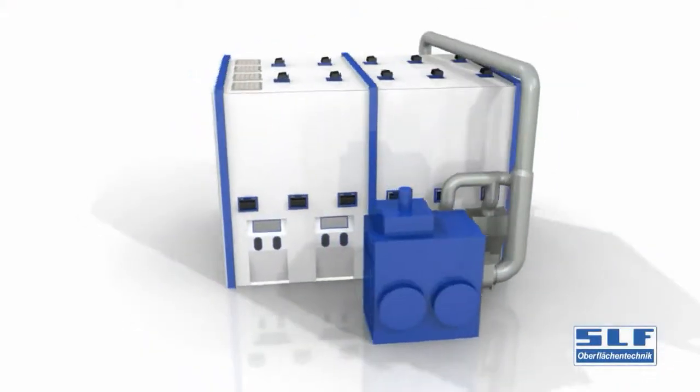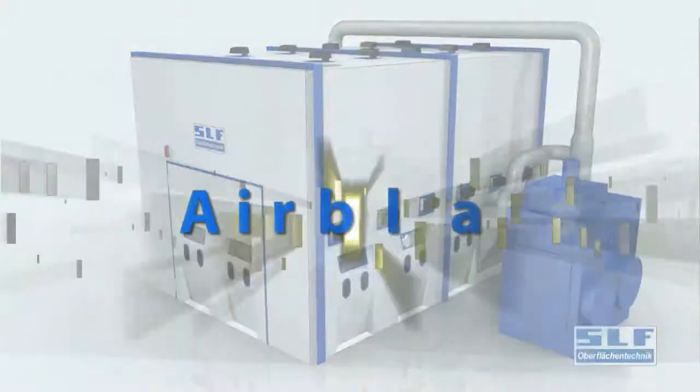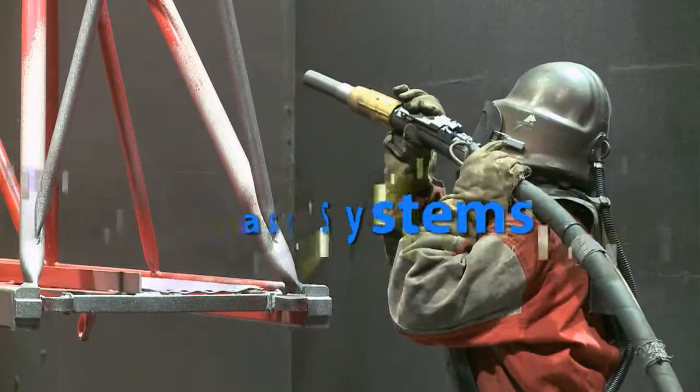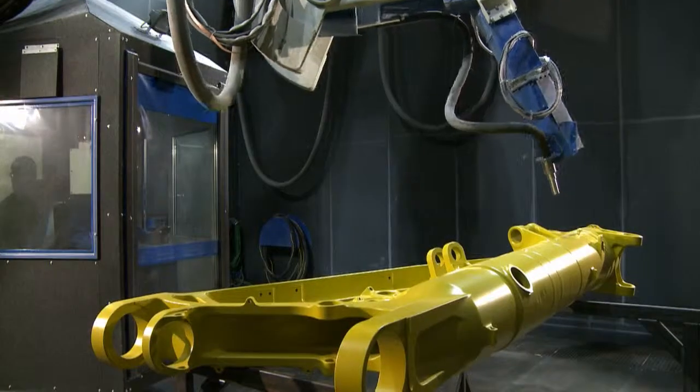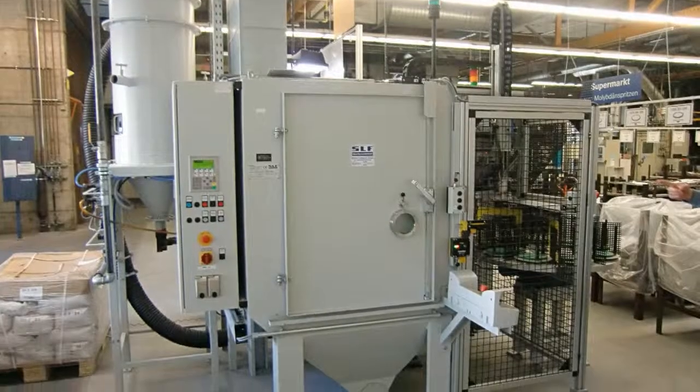SLF is an owner-managed company with an enormous potential for innovation. We've prepared your path to the perfect surface finish with the following solutions. Blasting systems: we build free jet blasting systems for manual or robot-based applications and also build automatic blast cabinets.